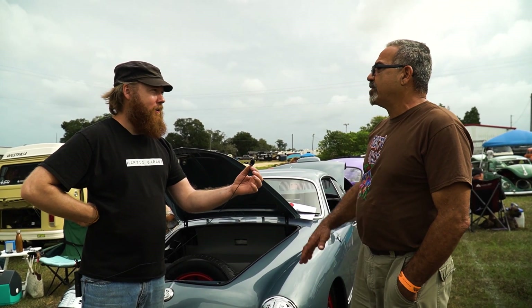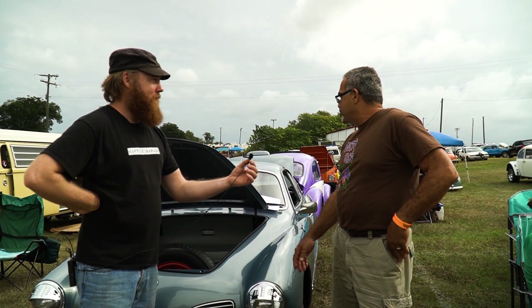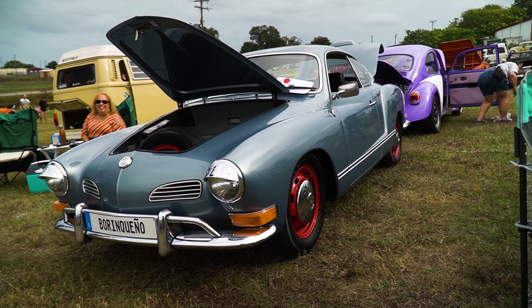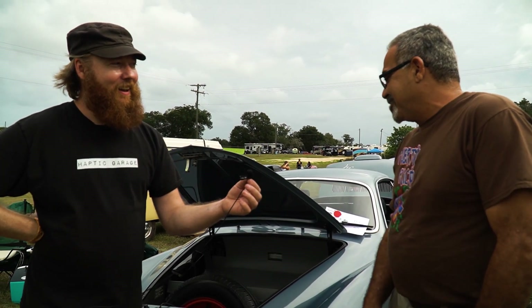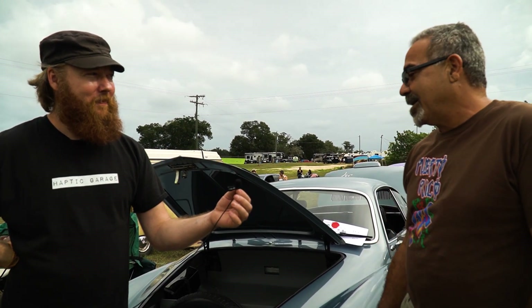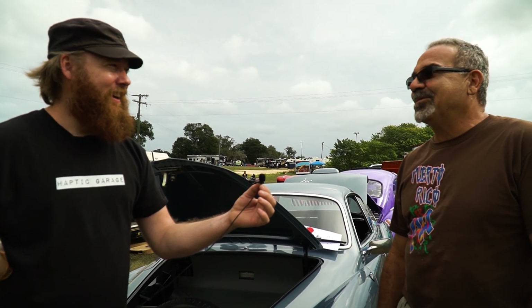I restored the whole thing. I put it down to the metal, painted it, and put in a couple of new parts, but minimum. What's your favorite thing about driving your '71 Ghia? I love it. It drives like a brand new car. Never have problems. It's comfortable for me, and it runs fast too.